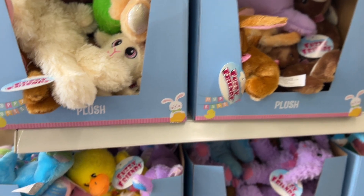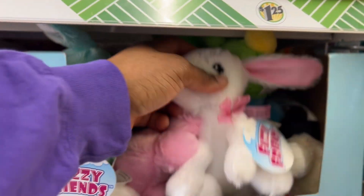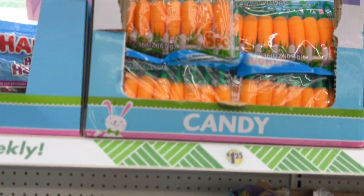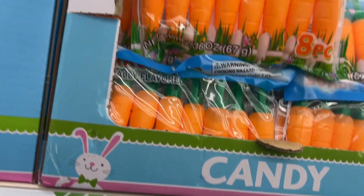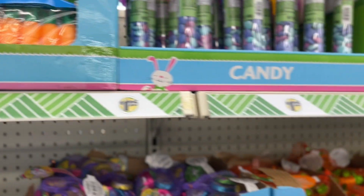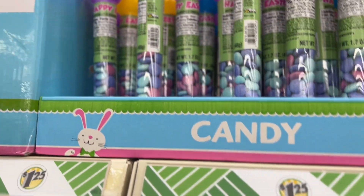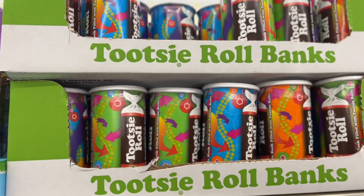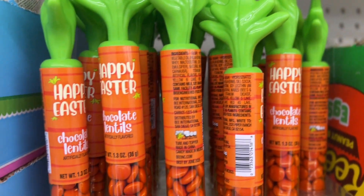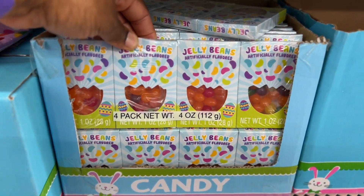They have little cute plush toys also — super cute, look at the bunny. What color do you want? Then they have all this candy. This is a powder candy carrot. This one's like M&M's, I think. And then these are Tootsie Rolls. Chocolate lentils — that's different. And they have jelly beans.